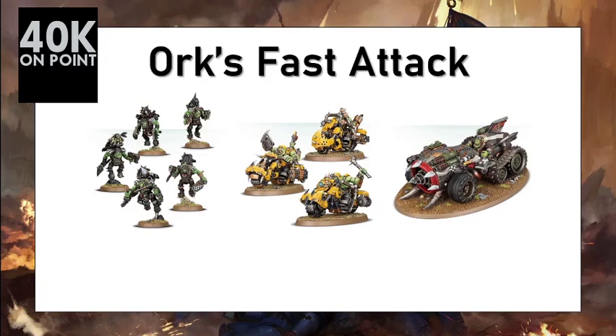This video described the fast attack choices for the Orks using our normalized metrics. Please feel free to comment on how to increase the efficiency of those units. Subscribe if you like this content — I will upload all the units of 40K using exactly the same method. Thank you for watching, over and out.